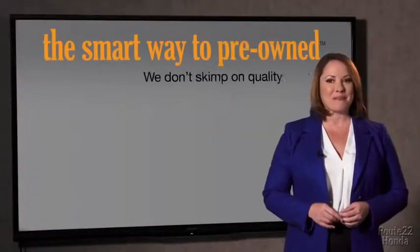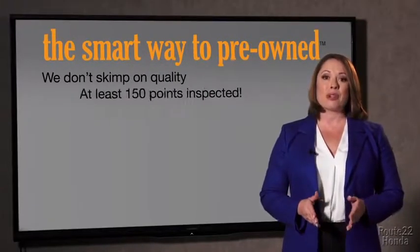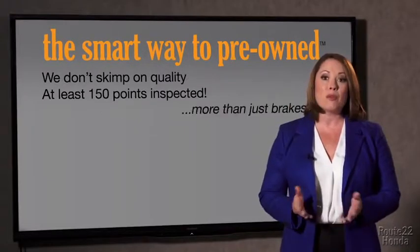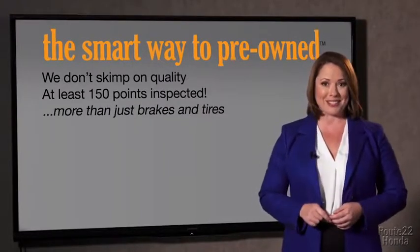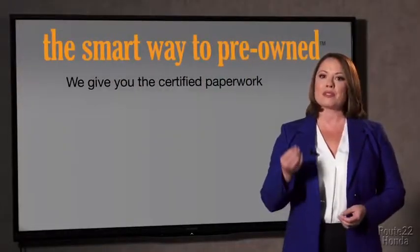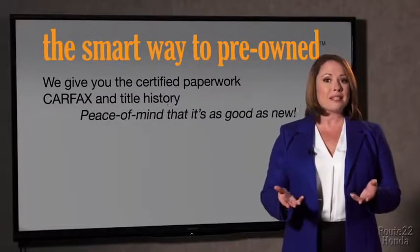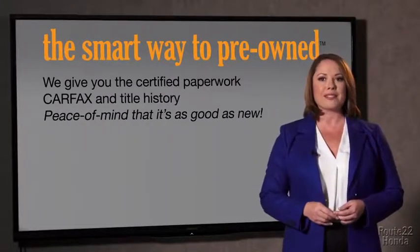That's why we don't skimp on quality. All of our pre-owned vehicles go through at least a rigorous 150-point inspection, checking more than just brakes and tires. The best thing I like about Smart Way pre-owned, besides the great price I got, is that I know I bought a good car. Why should you worry if the odometer's been rolled back or you're the victim of a salvaged or rebuilt vehicle, or worse, a washed title? We give you the certified paperwork, along with the CarFax and the title history.